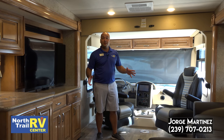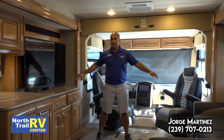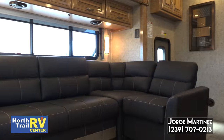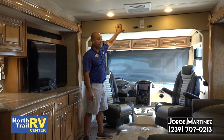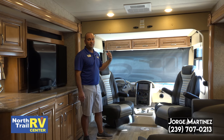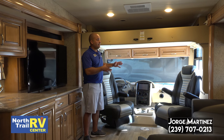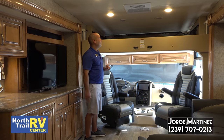The 37GP comes with opposing slides and here in the living area there's plenty of room for the whole family, the whole gang to enjoy themselves. There's a huge TV directly across from the sofa for perfect viewing. This one does come equipped with the overhead bunk, which is phenomenal for kids, friends, and family. It's really not hard to get in and out of — it's a nice sized bed and two people can comfortably sleep in there.